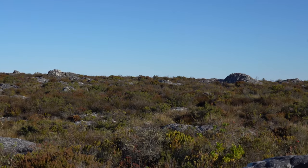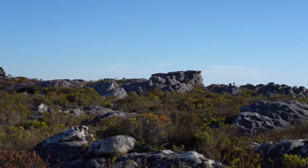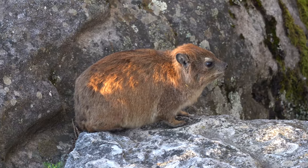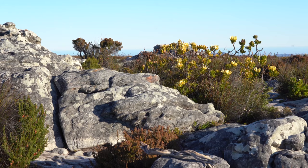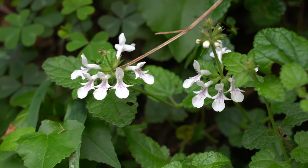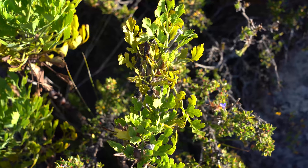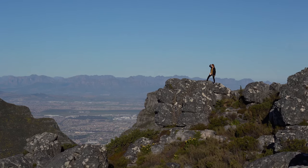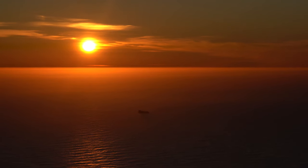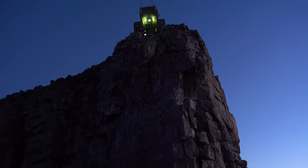I recommend purchasing your tickets online — you can even do that while you're waiting in line. The adorable Dassie can be found all over the mountain and will allow people to get pretty close. Fun fact: they are also related to the elephant. There is also a large variety of fauna and flora. Stay on top of the mountain a bit later to witness the beautiful sunset, but the lineup to go back down will be very long.